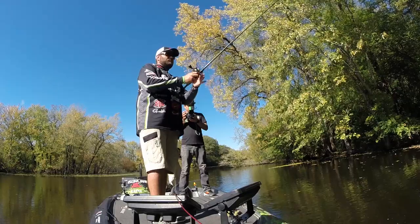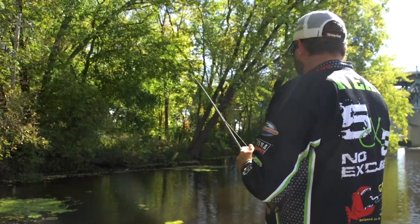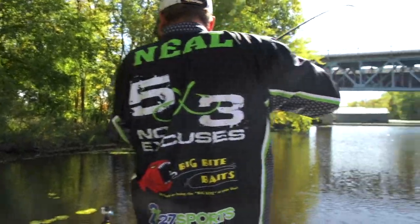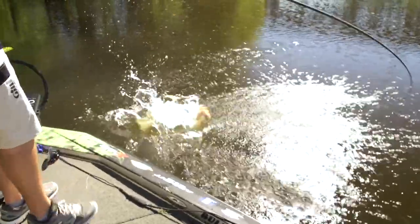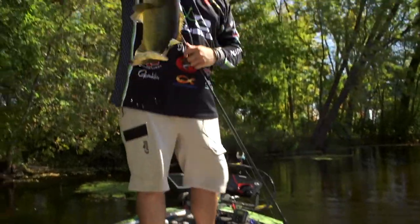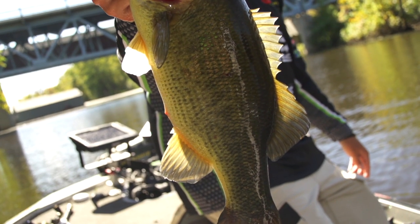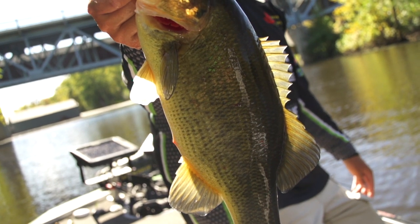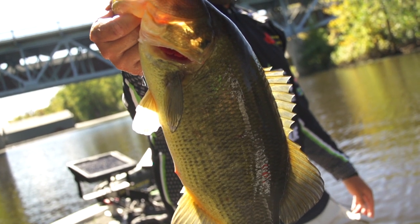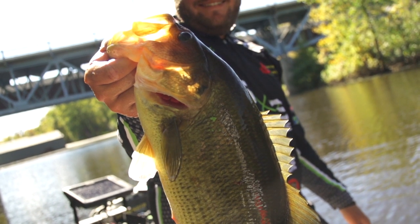That's a good one right there — Mississippi River stud! Swimming Mama 1099, 25-pound Shooter, half-ounce tungsten weight, 5/0 Super Line Gamakatsu hook. It's a great fish.